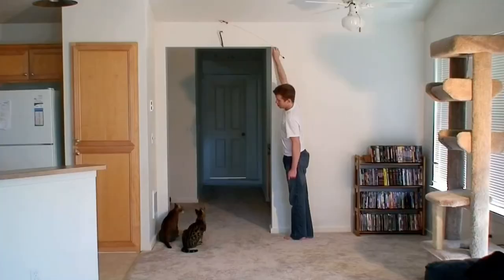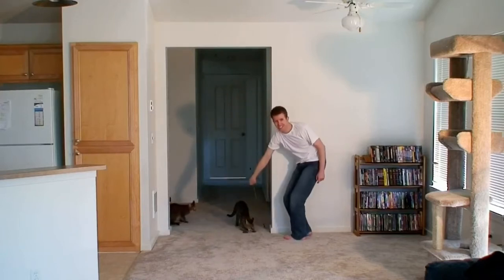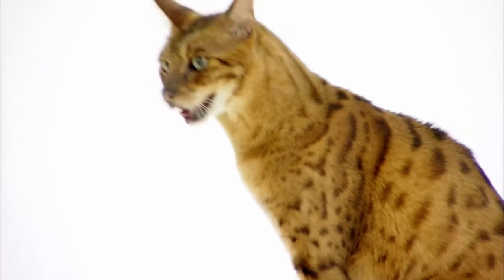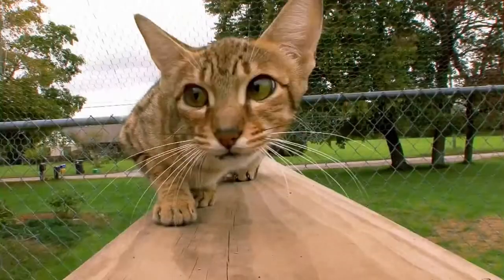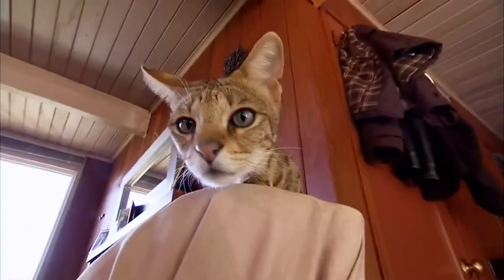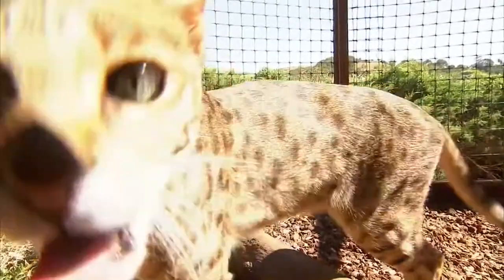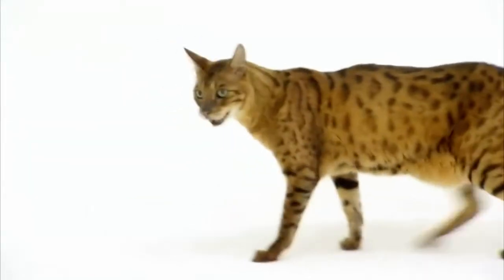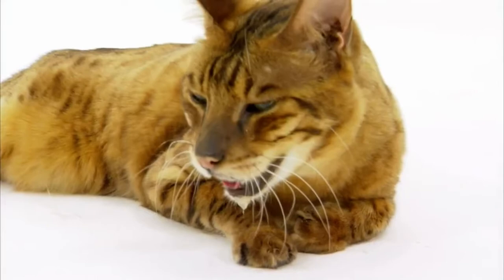This cat can jump an amazing seven feet in the air from a standstill. Savannahs jump higher and farther than any other domestic breed. This is the savannah, the largest domestic cat, weighing up to 30 pounds. Savannahs are larger in size and they look like little leopards.